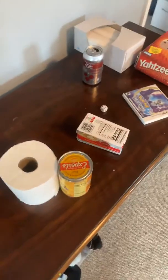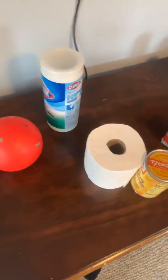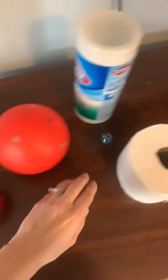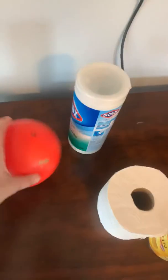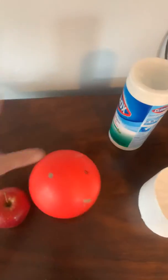Once you put them all on the table — what you can find in 30 seconds — I want you to sort them. See if all the spheres are round. They have no faces. You can see the marble go in there, we have a ball. So we would sort all the spheres together.